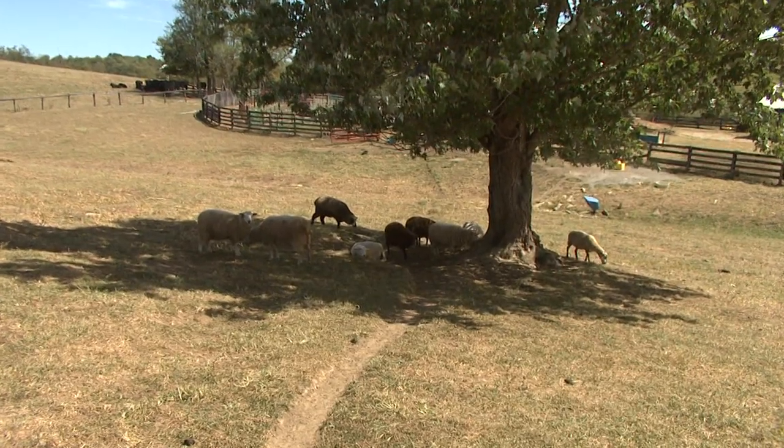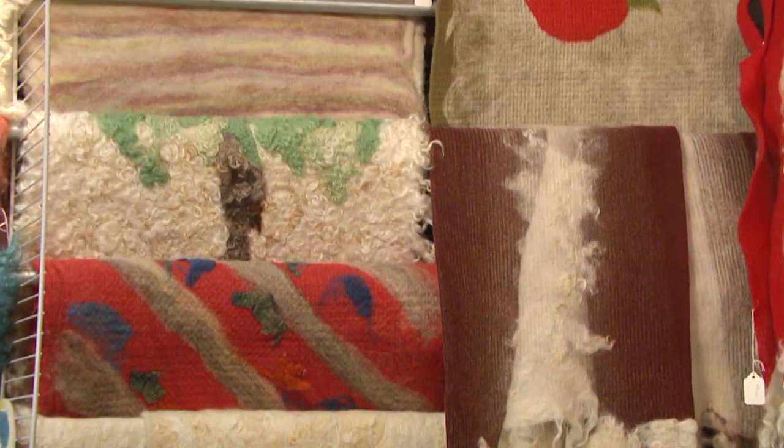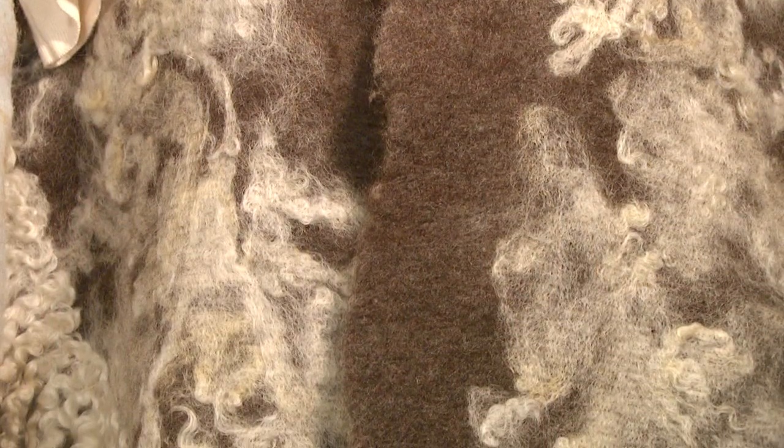We have a cow-calf operation and we wanted to diversify the farm long before the tobacco buyout came out. We got llamas in 1987 and tried to figure out how to make them fit in our operation. We sold breeding stock for llamas for a while, then got alpacas and were selling breeding stock on alpacas in the early 90s. We were the first breeder of alpacas in the state of Kentucky.